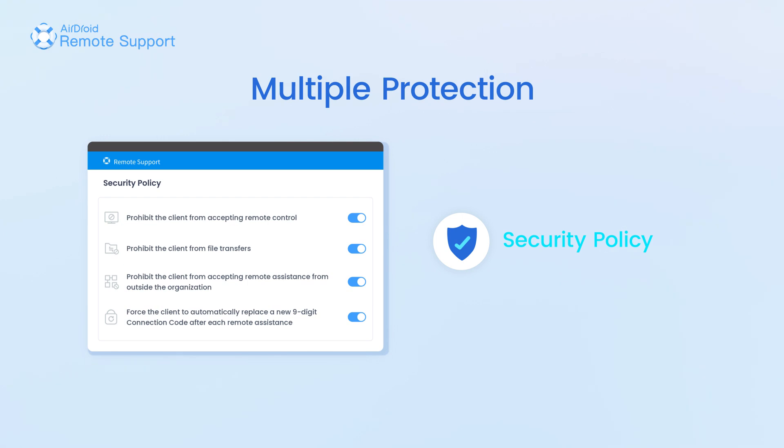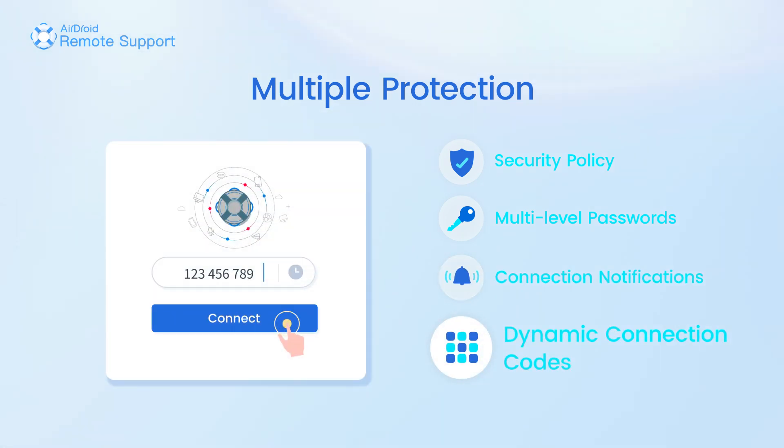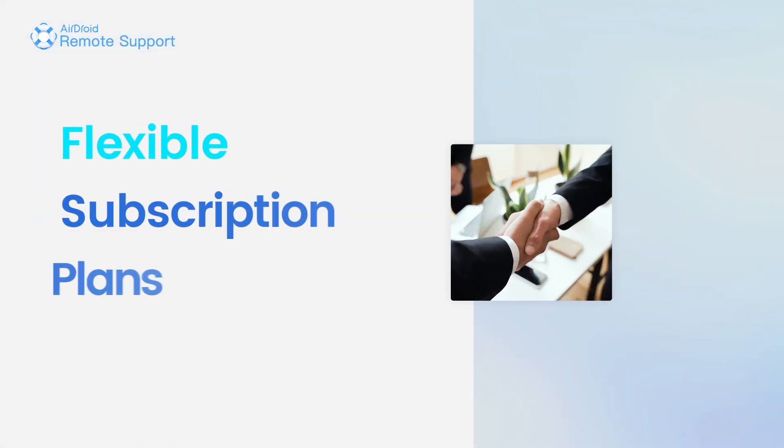You can also ensure fast access and protection through methods such as security policy, multi-level passwords, connection notifications, and dynamic connection codes.